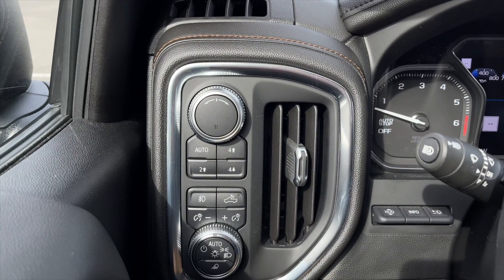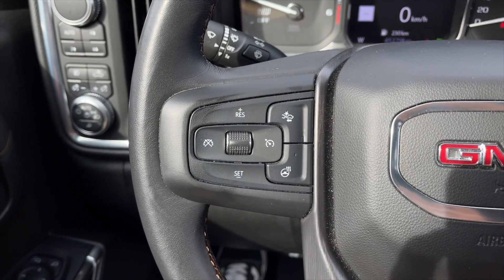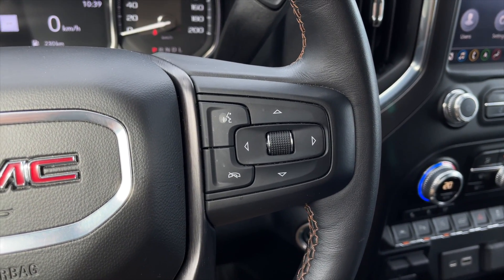To the left of the steering wheel you get all your drive mode settings, 4x4 controls, along with all your lighting options. On the left side of the steering wheel you get your cruise control settings along with your heated steering wheel option. On the right are your speedometer controls along with your voice command and bluetooth controls.